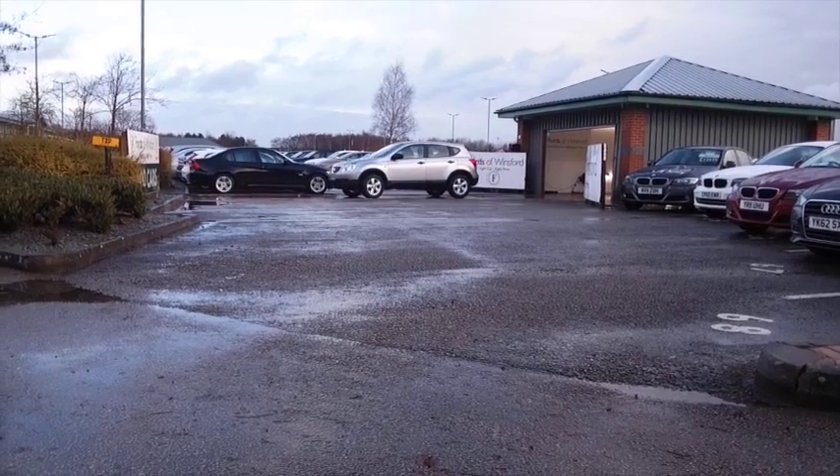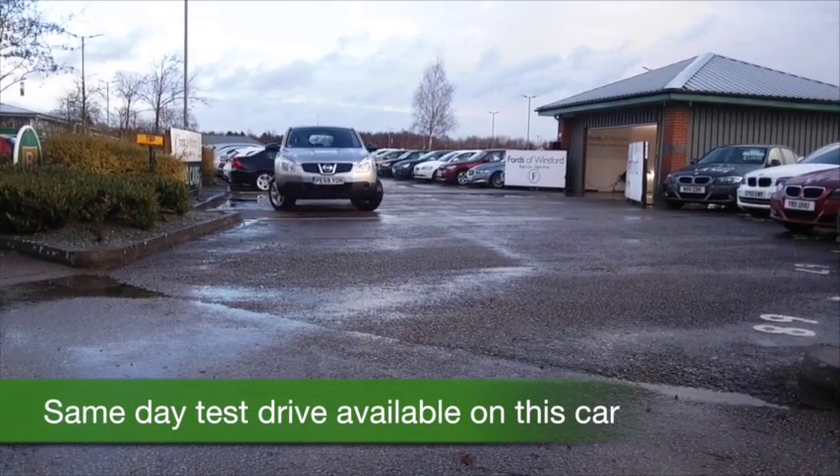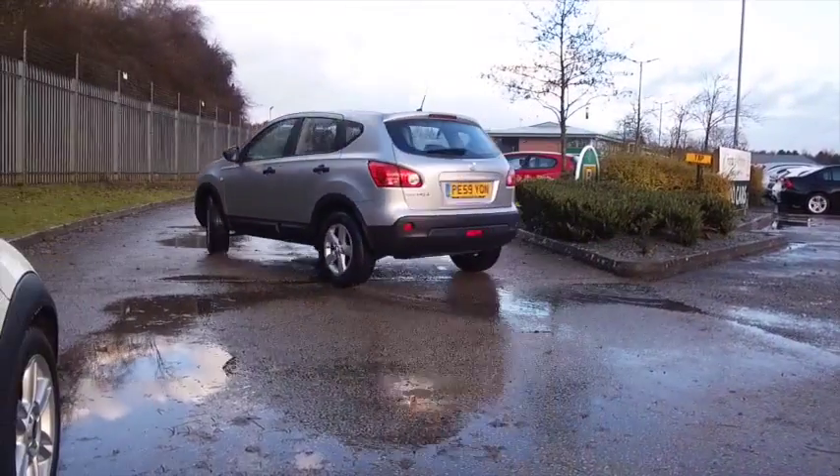Time to put some fun back into your motoring, and I think the Qashqai ticks the boxes — a big customer favourite. Here's one from 2009 which only has about 19 and a half thousand miles on the clock.